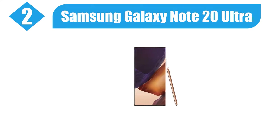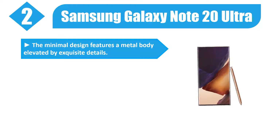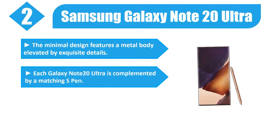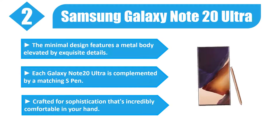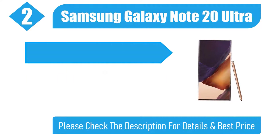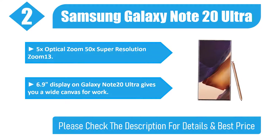Number 2. Samsung Galaxy Note 20 Ultra. The minimal design features a metal body elevated by exquisite details. Each Galaxy Note 20 Ultra is complemented by a matching S Pen, crafted for sophistication that's incredibly comfortable in your hand. 5x optical zoom, 50x super resolution zoom. The 6.9-inch display gives you a wide canvas for work.